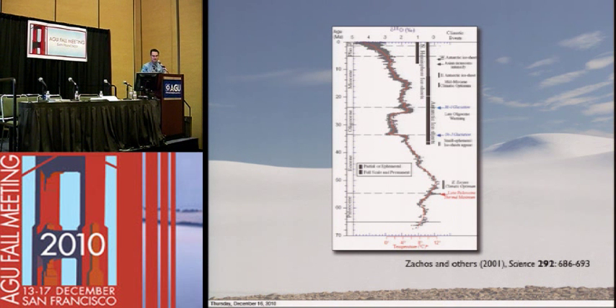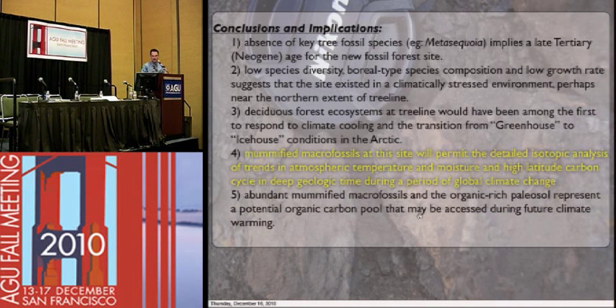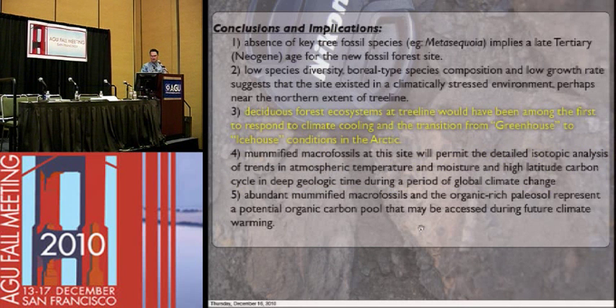Question from Harvey Leifert, Freelance: is Katinerpak Park the same place described in the press release as Ellesmere Island National Park? It's the very same — it was renamed relatively recently for political reasons. It's sort of a joint management between the territory of Nunavut, which is all Inuit, so they renamed the park to an Inuit name. Yes, this is in Nunavut.